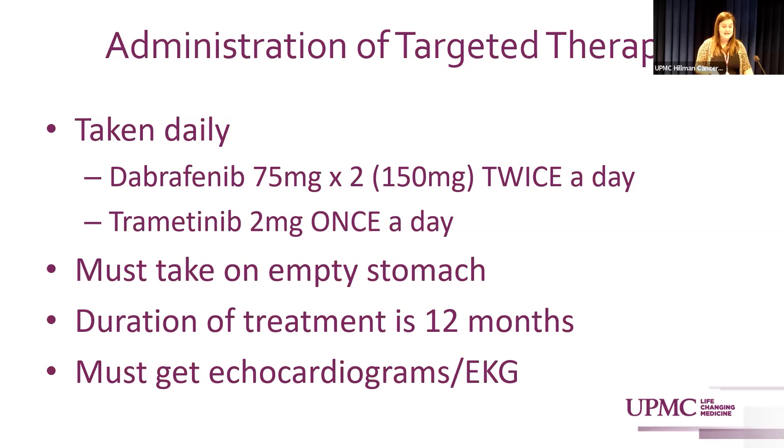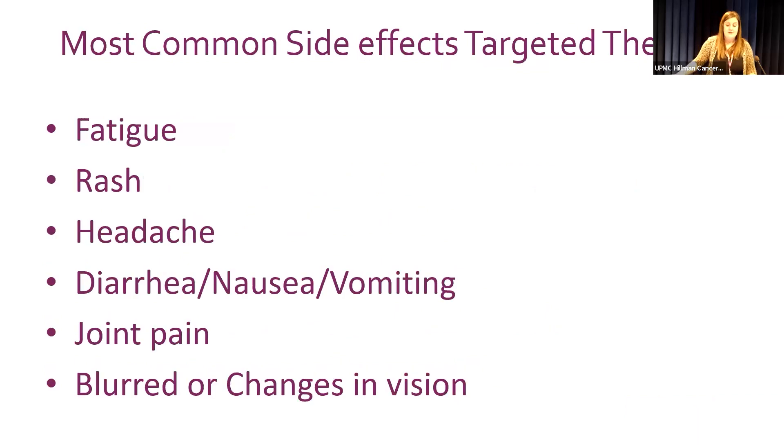Unlike immunotherapy, targeted therapy is taken orally every day. Dabrafenib is 75 mg twice daily (150 mg total) and trametinib is 2 mg once daily. An echocardiogram and EKG are required because the MEK inhibitor can sometimes affect cardiac function. It must be taken on an empty stomach — one hour before or two hours after eating. Duration of treatment is 12 months.